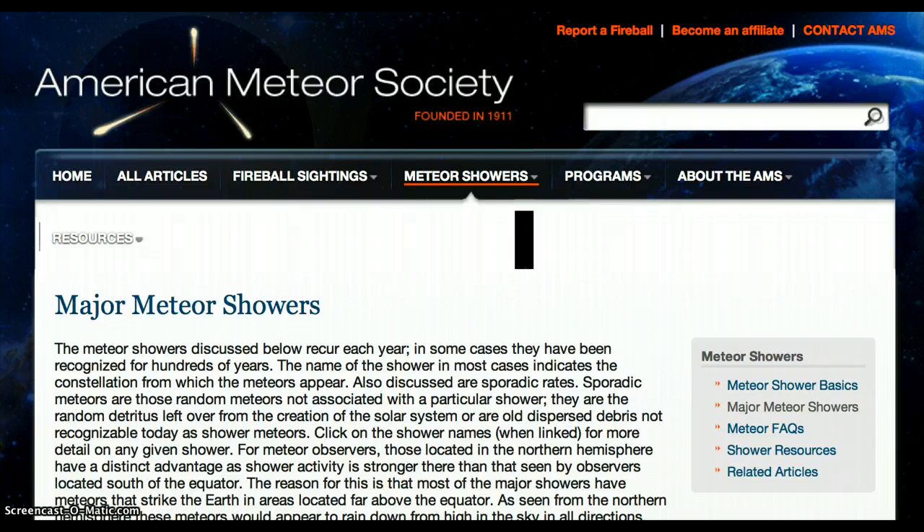Also discussed are sporadic rates. Sporadic meteors are those random meteors not associated with a particular shower. They are the random detritus left over from the creation of the solar system, or are old dispersed debris not recognizable today as a meteor shower.